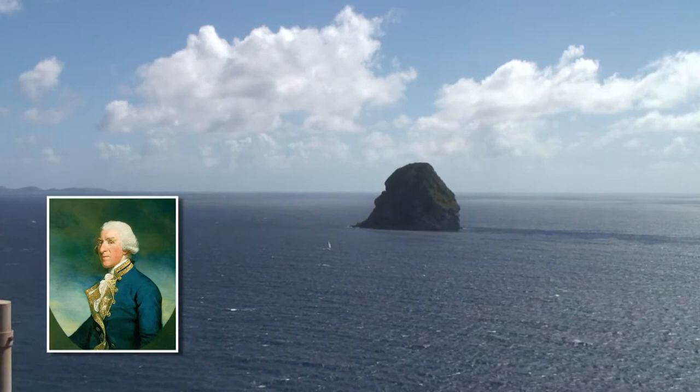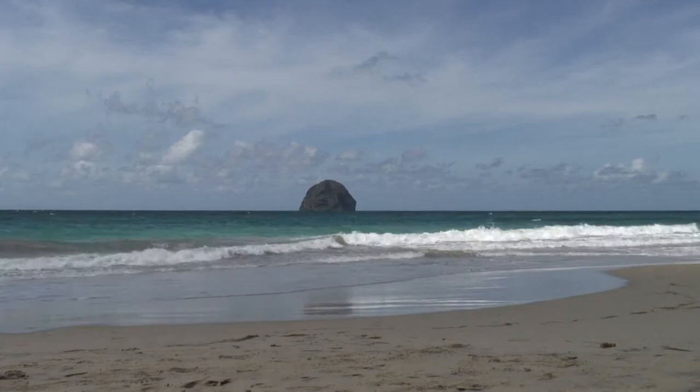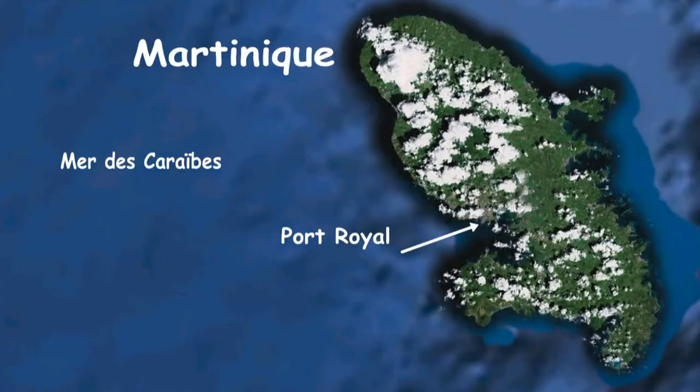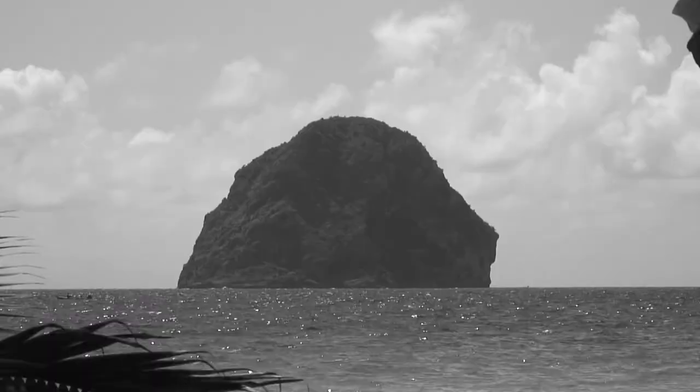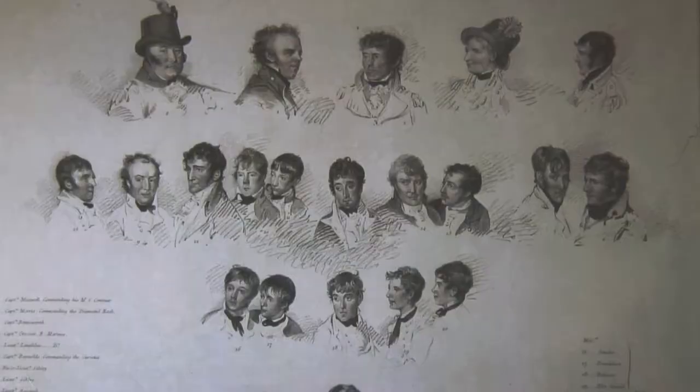L'amiral anglais Samuel Hood comprend très vite l'intérêt et la place stratégique du rocher. La possession du rocher du diamant permet de contrôler le passage des navires qui font escale à Port-Royal en harcelant la flotte française. Port-Royal deviendra par la suite Fort-de-France. Le 6 janvier 1804, le rocher devient anglais. Sous le commandement du capitaine Maurice, une équipe de 120 marins s'empresse de le fortifier.